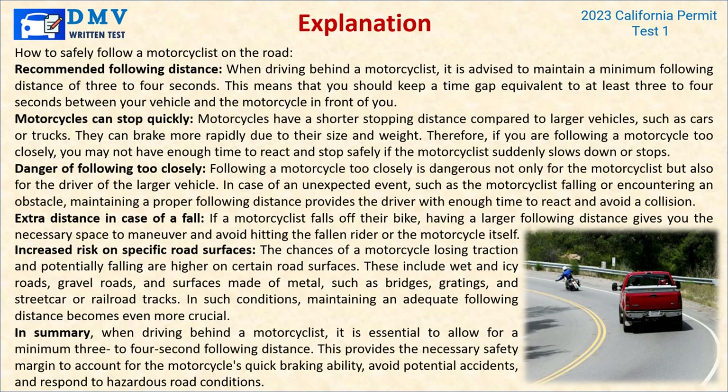Extra distance is also important in case of a fall — having a larger following distance gives you the necessary space to maneuver and avoid hitting the fallen rider or motorcycle. The chances of a motorcycle losing traction are higher on certain road surfaces including wet and icy roads, gravel roads, and surfaces made of metal such as bridges, gratings, and streetcar or railroad tracks. In such conditions, maintaining an adequate following distance becomes even more crucial. When driving behind a motorcyclist, allow a minimum 3 to 4 second following distance to account for the motorcycle's quick braking ability and hazardous road conditions.